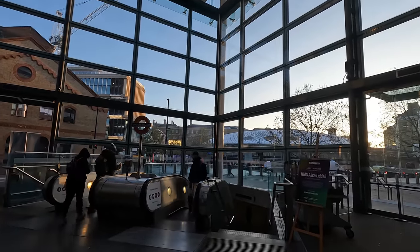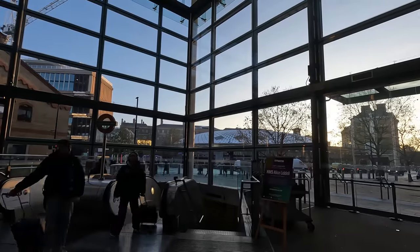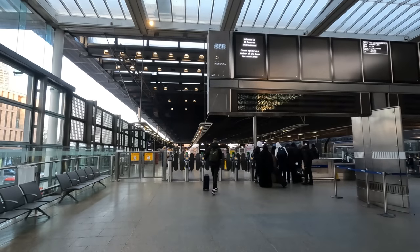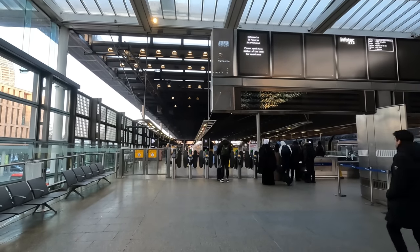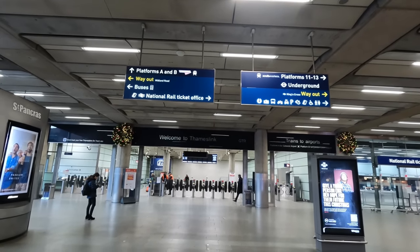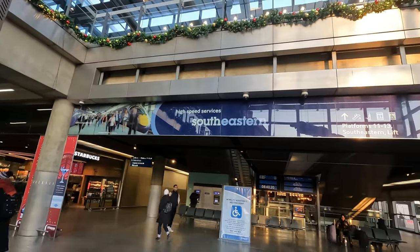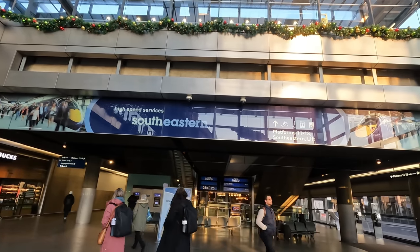This is principally thanks to Eurostar services moving over to St Pancras in November 2007 from Waterloo International, to coincide with the opening of the HS1 line to the Channel Tunnel. Other operators here include EMR Connect and Intercity Services along the Midland Mainline, Cross London Thameslink Services, and South Eastern Domestic High Speed Services along the HS1, which combined with the Underground and neighbouring King's Cross, provides an array of travel options both in and out of the UK.